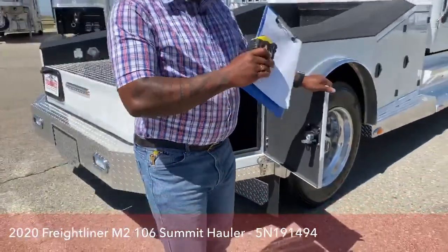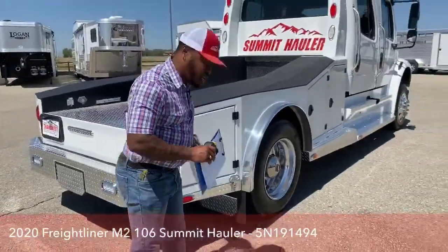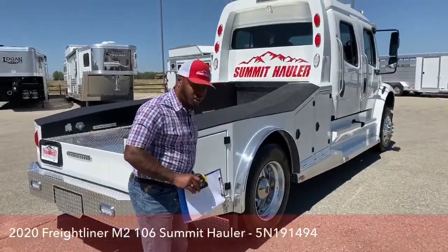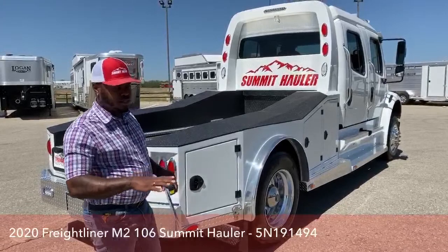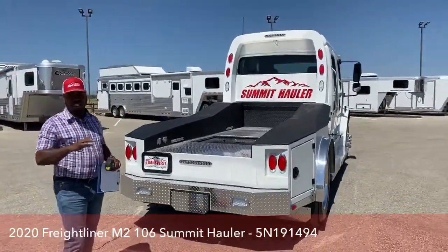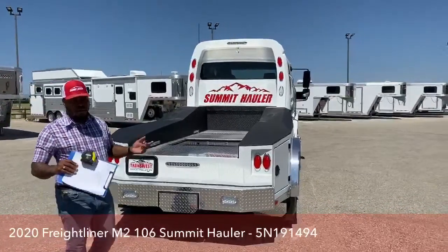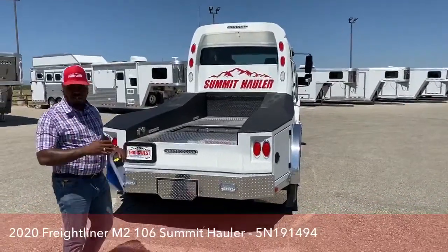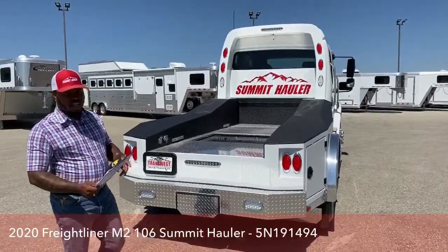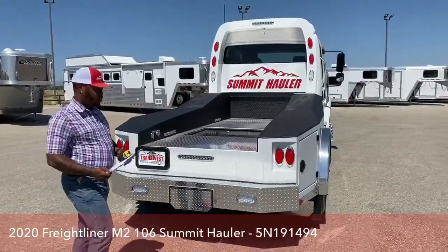Each storage box can be locked, so you can lock all your stuff inside to prevent anybody from getting into it while you're parked at a truck stop, at home, or on your normal day-to-day driving. Nothing will fall out — just lock it up and make sure everything is safe.